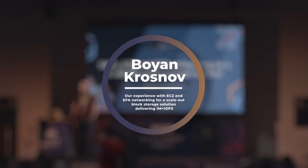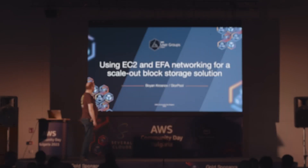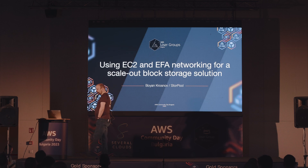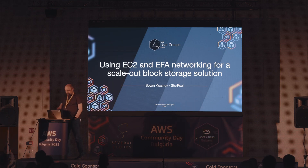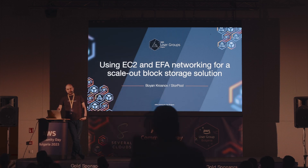Здравейте всички. Благодаря за сериозния интерес към моята лекция. В тази лекция ще ви разкажем как ние като потребители на AWS качихме едно приложение, един сервис, който има много високи очаквания, изисквания към инфраструктурата, в която се инсталира, и какви технологии ползвахме.